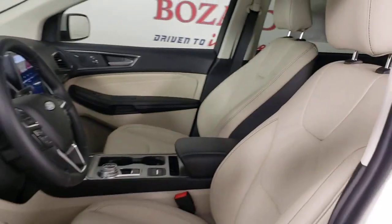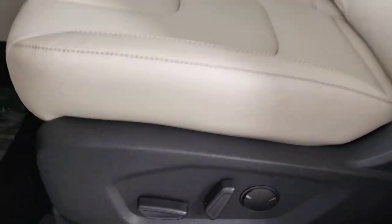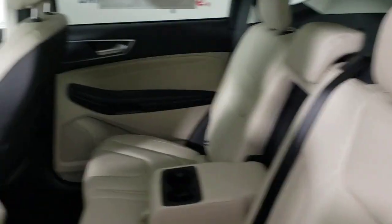Power passenger seat, power liftgate, heated mirrors, aluminum wheels, and steering wheel audio controls.